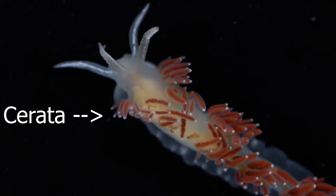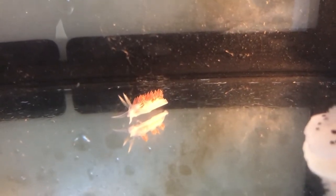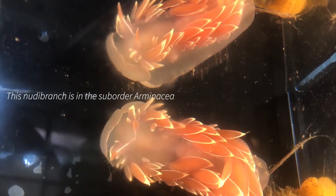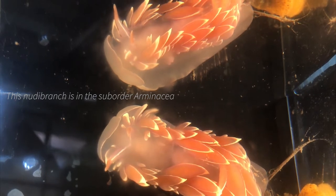These protrusions are extensions of their digestive tract that are also used for respiration. Many Aeolids are able to store nematocysts from the hydroids they eat in their cerata, and then use them to sting unsuspecting predators.